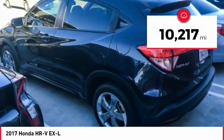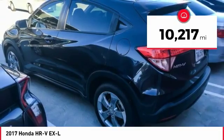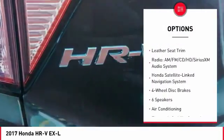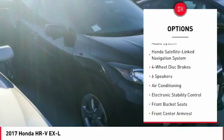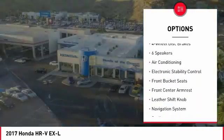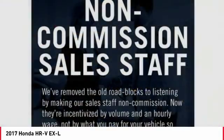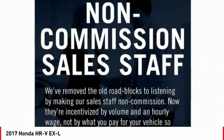This vehicle has less than 15,000 miles. Here are some of this vehicle's great options: traction control, navigation system, air conditioning, dual airbags, power steering, alloy wheels, four-wheel disc brakes, power windows, electronic stability control, trip computer.